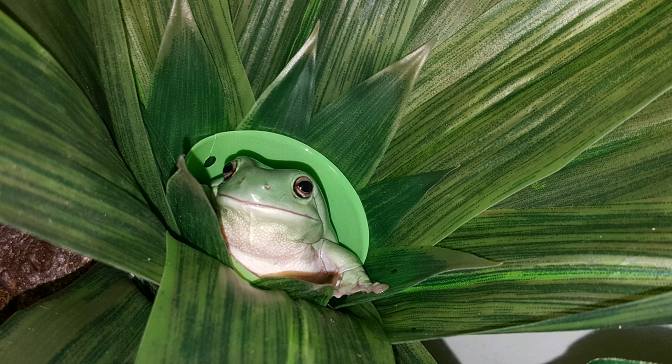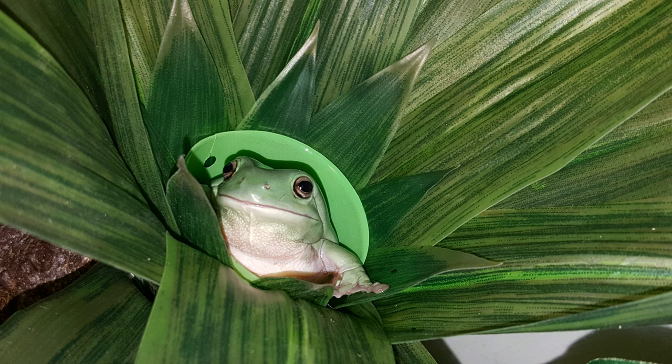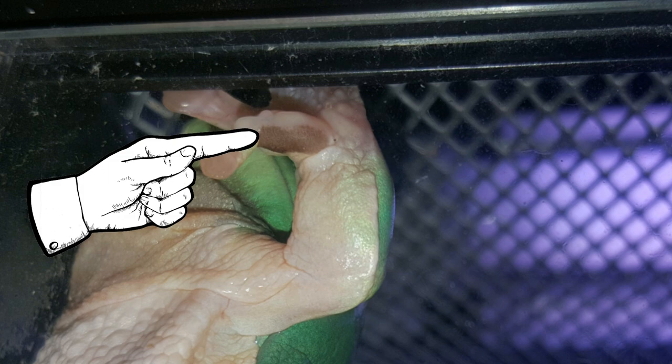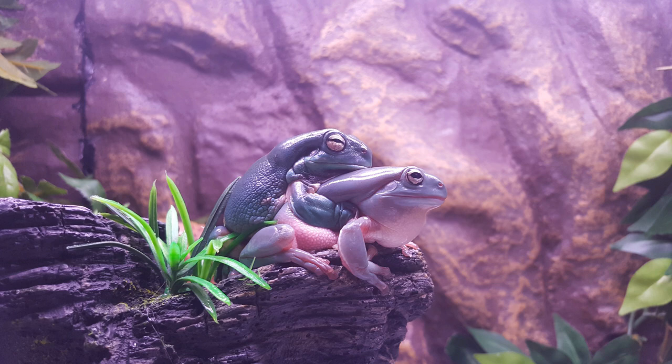Nuptial pads: nuptial pads are the last defining characteristic between sexes. Located on the front limbs of the frog, mainly on the thumb, they're dark pads that almost look like spines under a microscope. These pads are designed to help males clasp onto the female's slippery skin. White's tree frogs clasp the female underneath the armpits from behind — this is called pectoral amplexus. Other species can even grow spines on their hands when clasping.